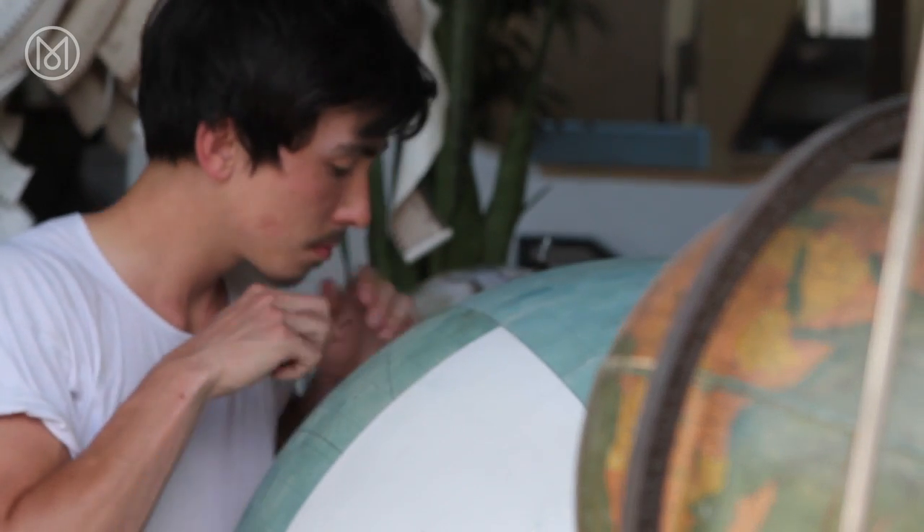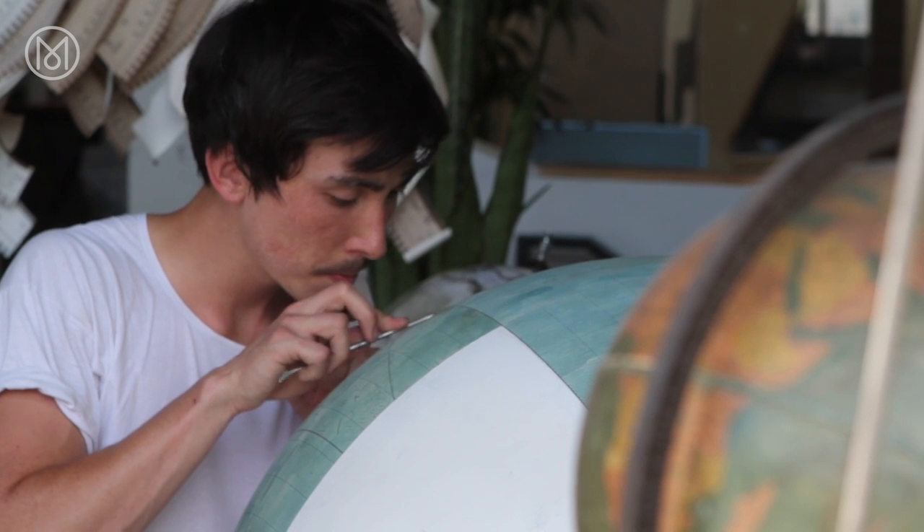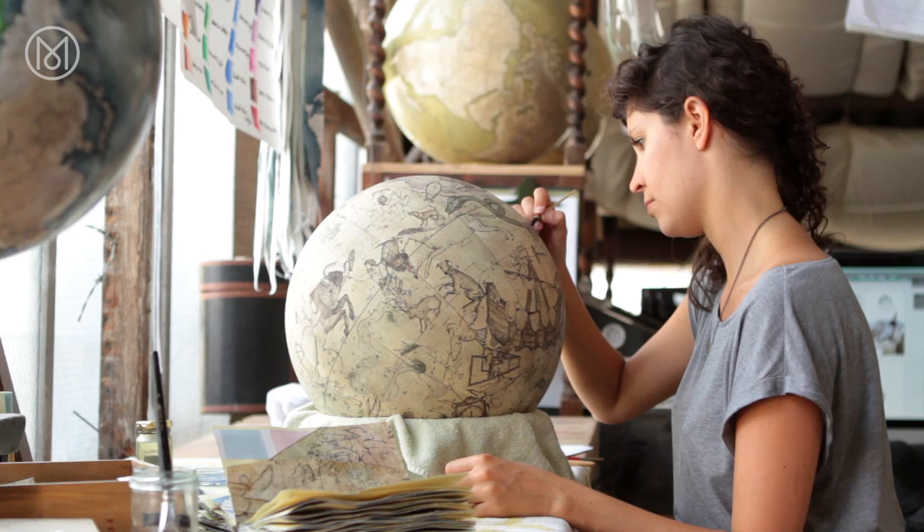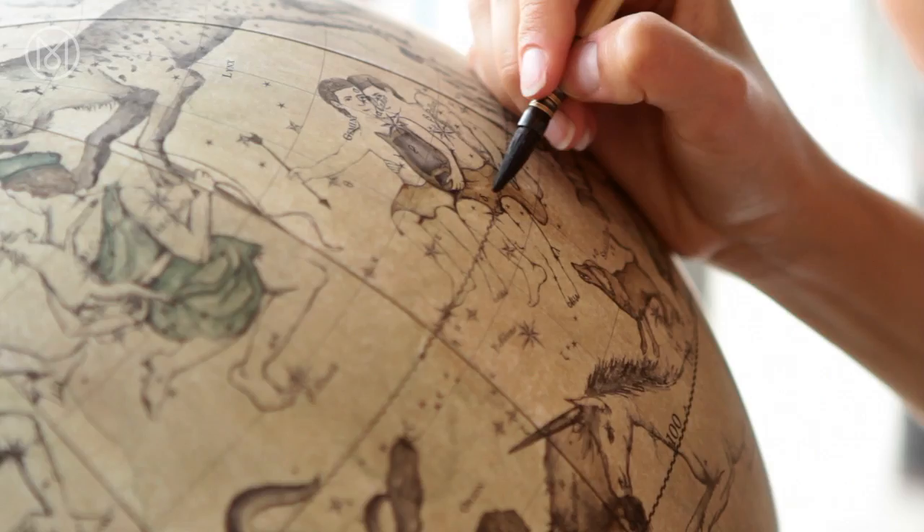Seemingly the beauty of globes had been lost — they were just there as a function. For me it was important that the aesthetic beauty of all our globes comes through, so that's why everything we now do by hand.